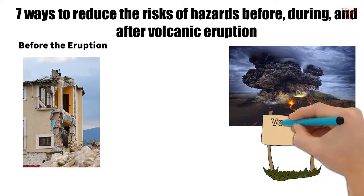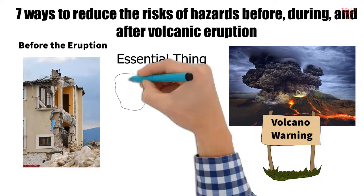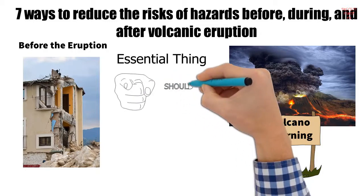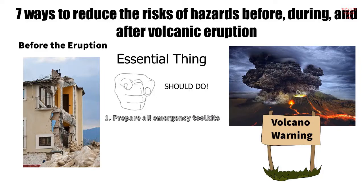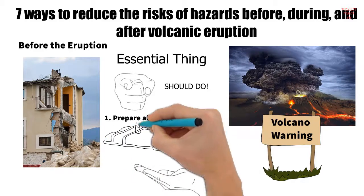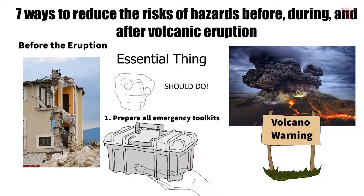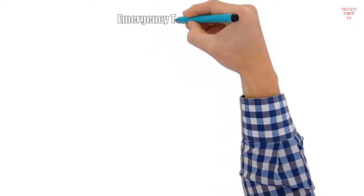Before the eruption: unlike earthquakes which happen suddenly, there are early warnings that a volcano is going to erupt, giving you time to prepare. The first essential thing you should do is prepare all the emergency toolkits you are going to need. As much as possible, make sure that you have an emergency toolkit prepared at home — it will surely come in handy when you need it. The table below summarizes what your emergency toolkits should contain.